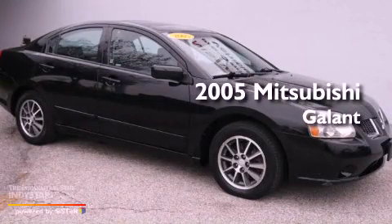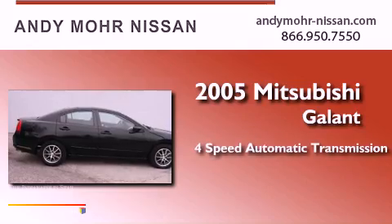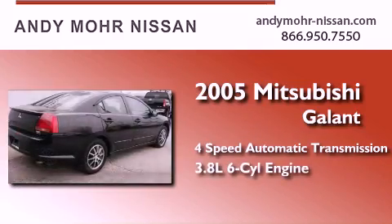This is a 2005 Mitsubishi Galant. This car has a four-speed automatic transmission and a six-cylinder engine.